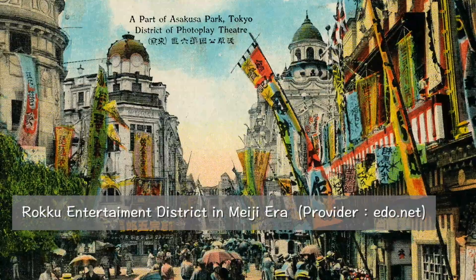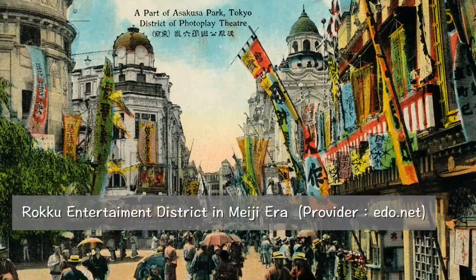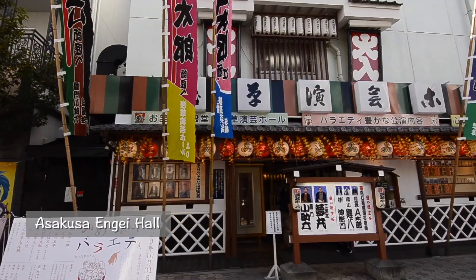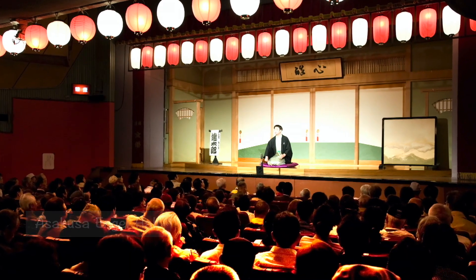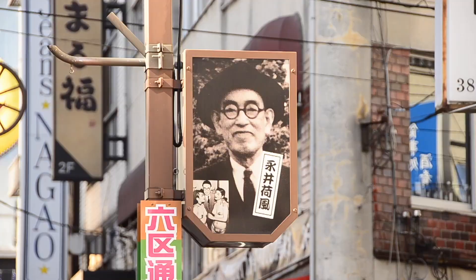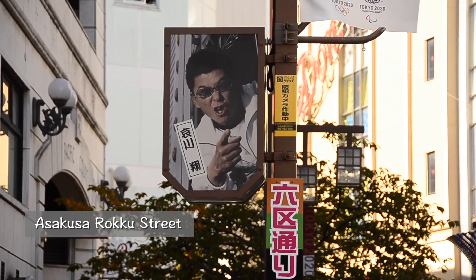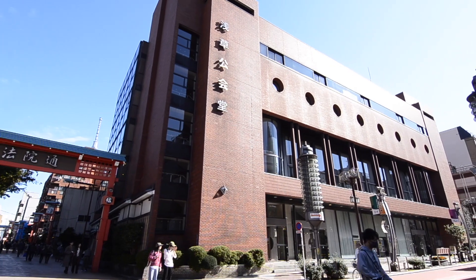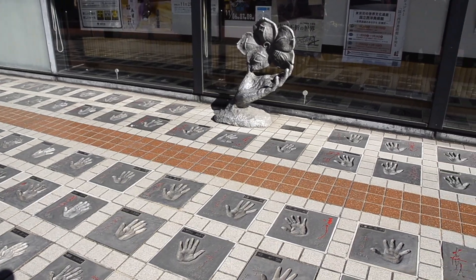After the major restoration, Asakusa was divided into six districts. The 6th district, or Rokku district, was developed as the number one entertainment district in Japan. Asakusa Rokkuza and Asakusa Enge Hall remain in the center of Rokku Broadway street. There are also commercial complexes such as Asakusa Rocks and Marugoto Nippon. Turn left from Rokku Broadway street and we enter Asakusa Rock street. At the end of the street, it crosses with Orange street.